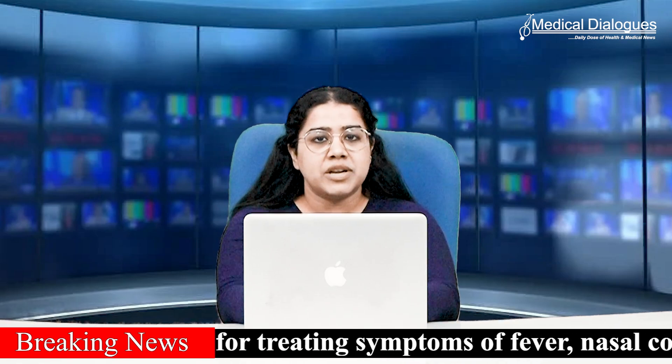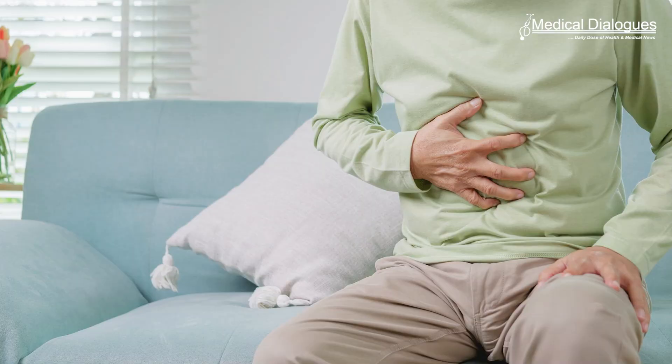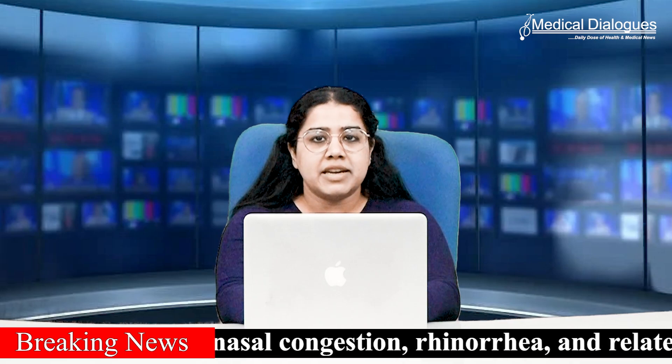No serious adverse events were reported. 13 patients experienced mild side effects like drowsiness or hyperacidity, which resolved on their own without any medical intervention.